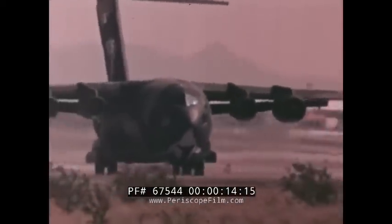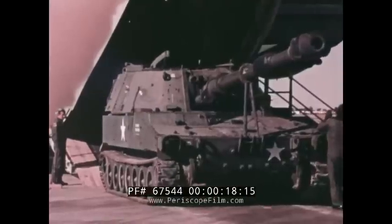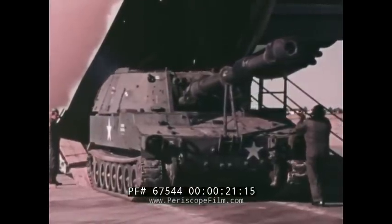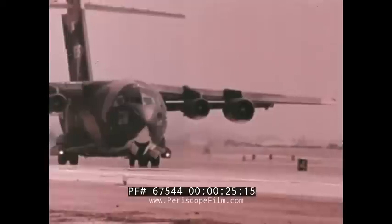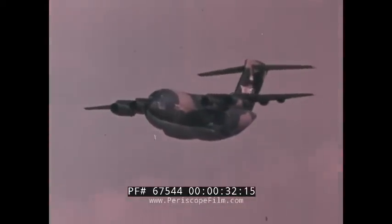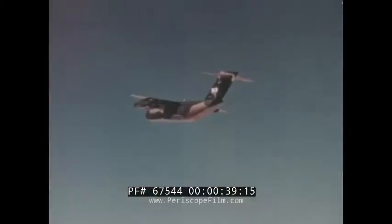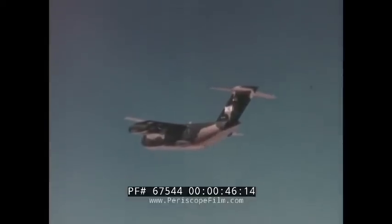Short takeoffs and landings, outsized cargo bay, over twice the productivity of the C-130, jet speed, extended range — all of these benefits and more in the McDonnell Douglas YC-15 AMST.